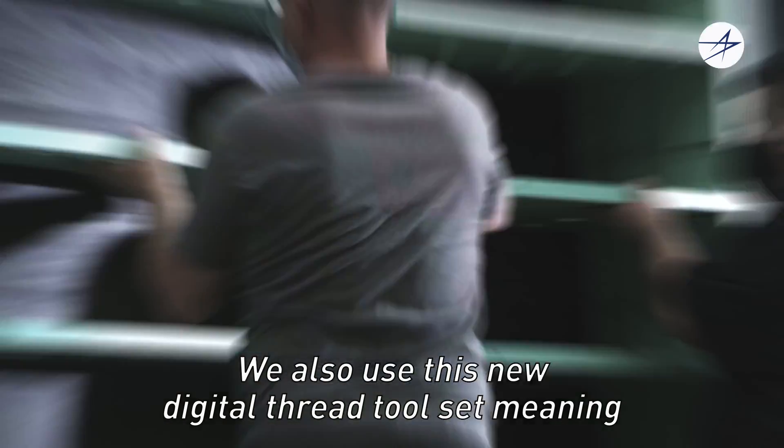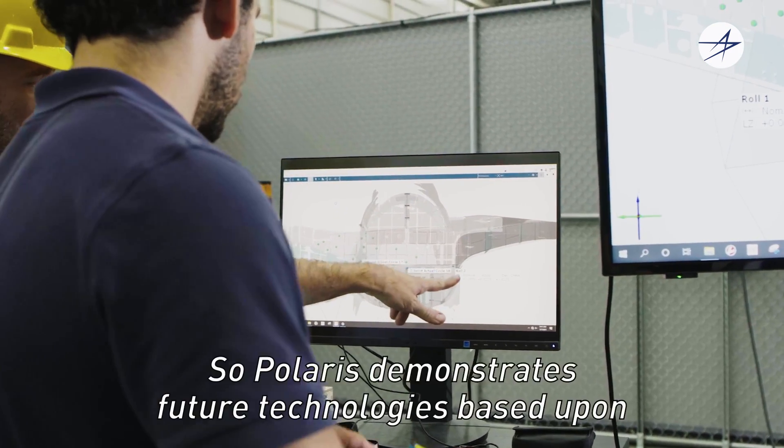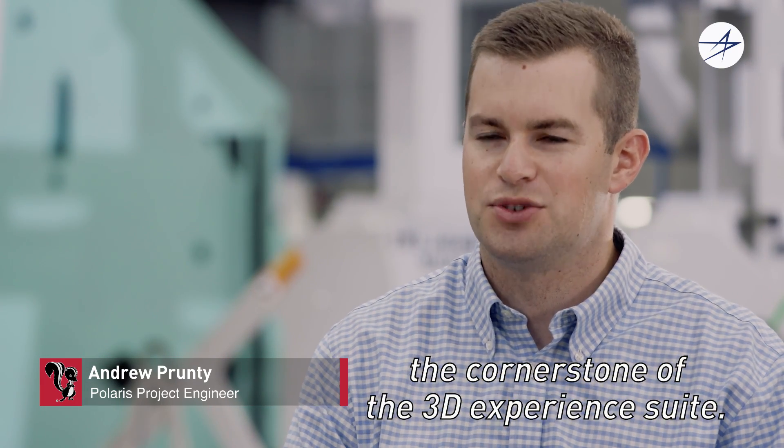We also use a new digital thread toolset, meaning everybody is working in the same digital environment. Polaris demonstrates future technologies based upon the cornerstone of the 3D Experience Suite.